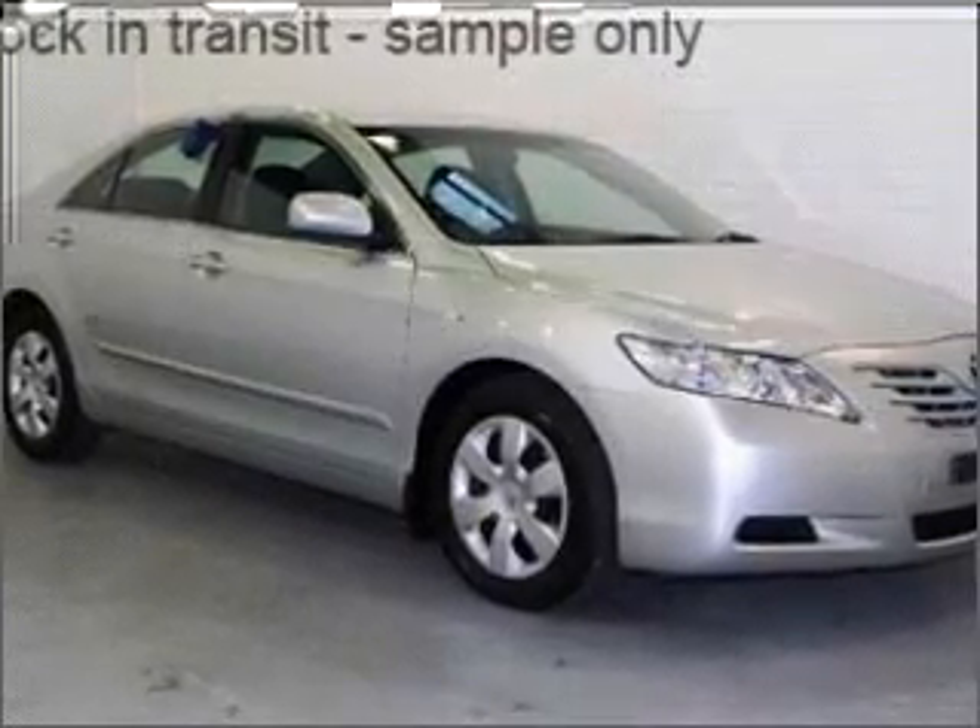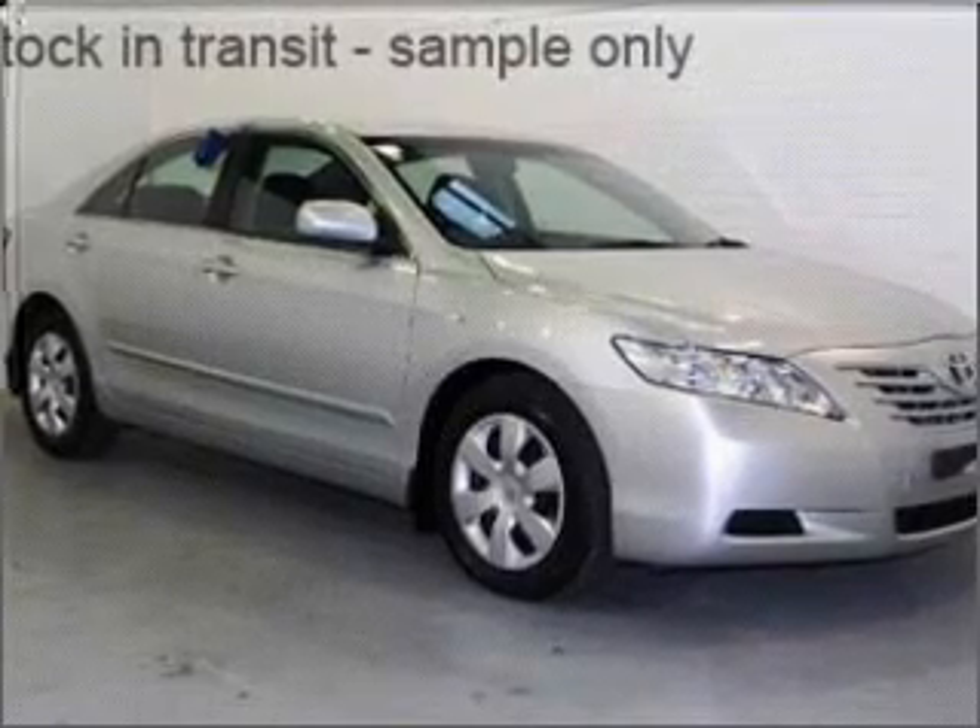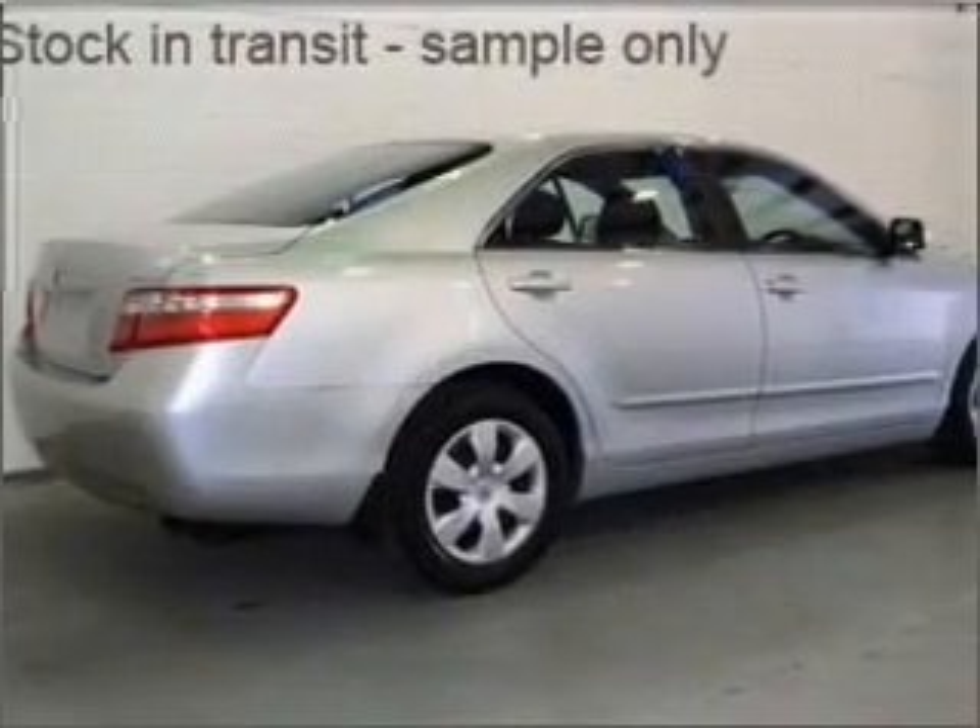Take a look at this 2008 Toyota Camry. This well-presented vehicle could be just right for you with a reliable engine.